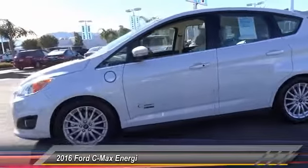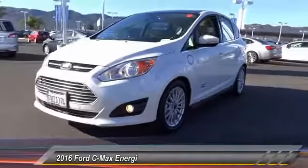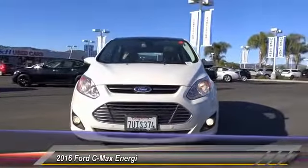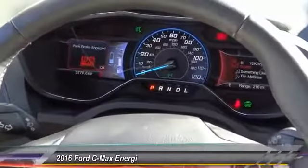Navigation system, heated seats, backup camera, keyless entry, traction control, air conditioning, Bluetooth wireless data link for hands-free phone, alloy wheels, power steering, auto-dimming rearview mirror, PPO.